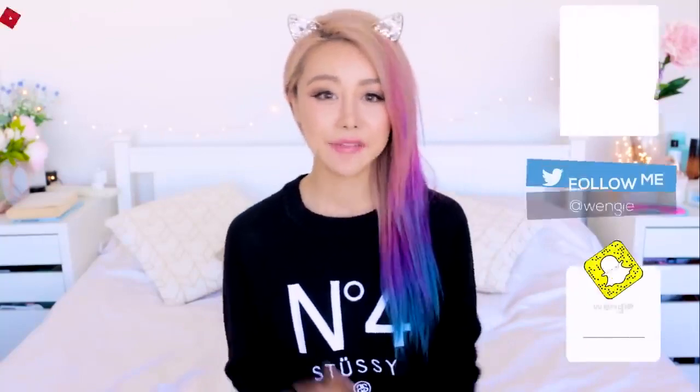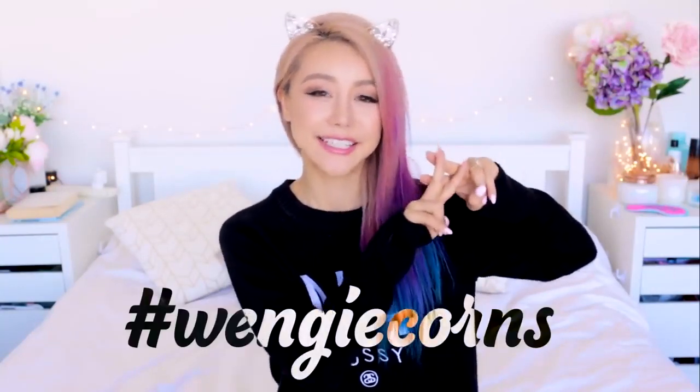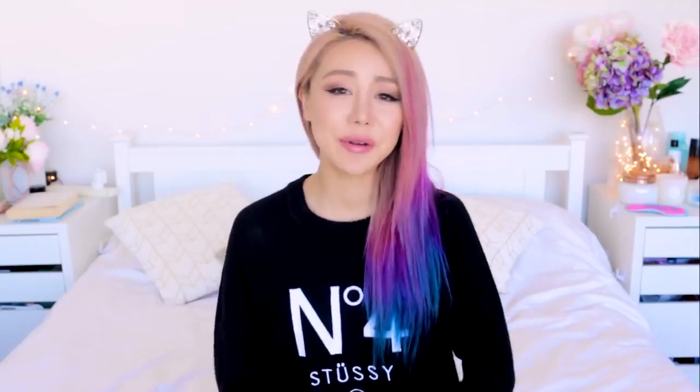I hope you guys comment below and tell me how many out of the 21 you already knew and how many you didn't — I'm super curious to know. If you guys want to hang with me during the week, please join me on my social media: I've got Snapchat, Twitter, Instagram, and a secret musical.ly at hashtag Wengie Corns — I'm going to stalk you guys and like and comment on your photos. I'm going to miss you guys so much. I hope you had fun today and I'll see you soon. Bye! Love you!